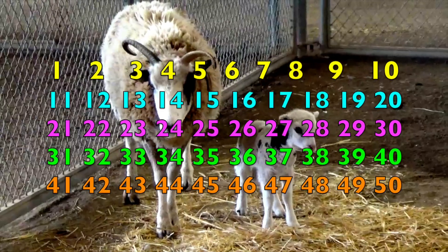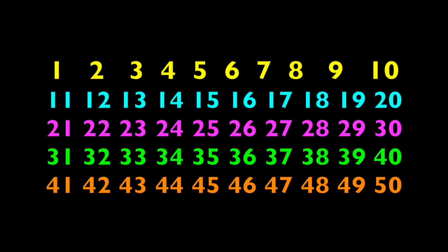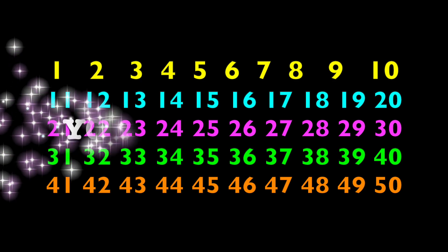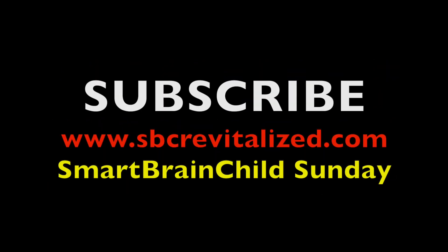Wow, that was something, wasn't it? We counted from 1 to 50. Do you know something? You are smarter. So keep it up, boys and girls.